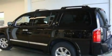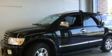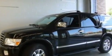Additional features include a navigation system, a premium sound system, leather seats, a trailer hitch receiver, chrome wheels, a low tire pressure indicator, heated seats, and this vehicle has fewer than 45,000 miles on the odometer.